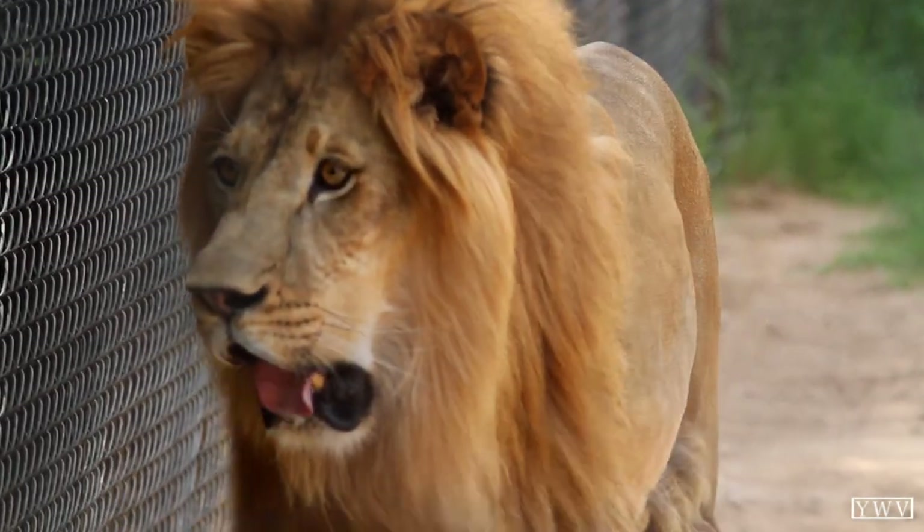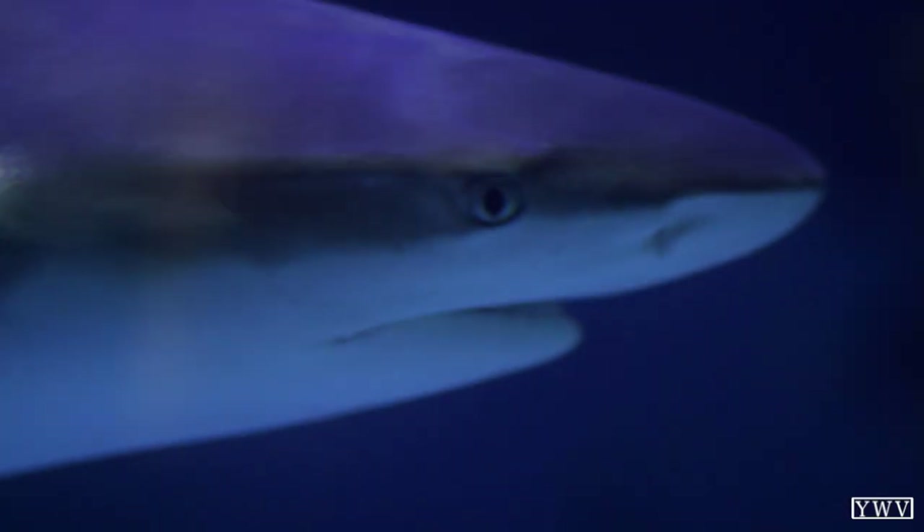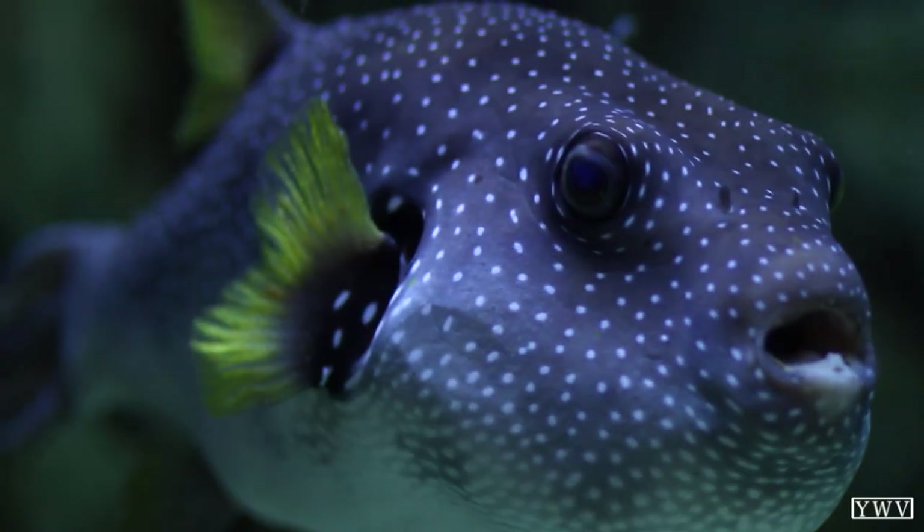We have over 6,000 animals and 600 different species. I believe about a third of those are fish, but that's still amazing. We house a lot of endangered and critically endangered animals here at Wildlife World.